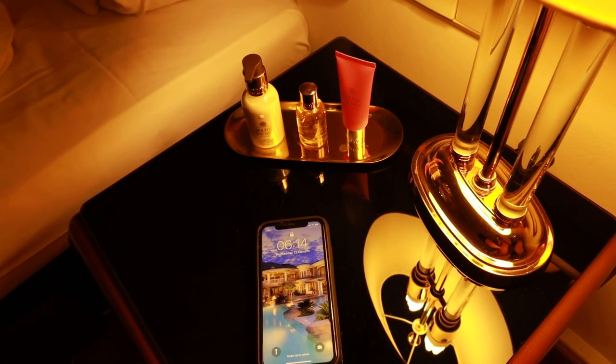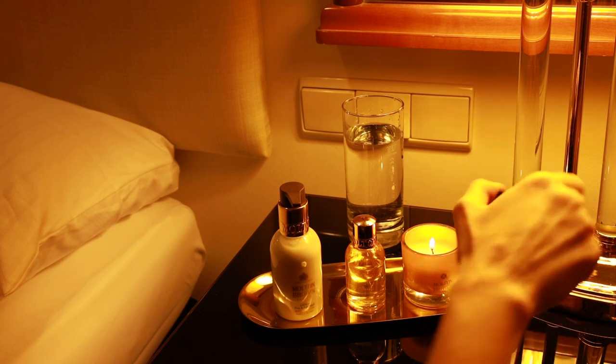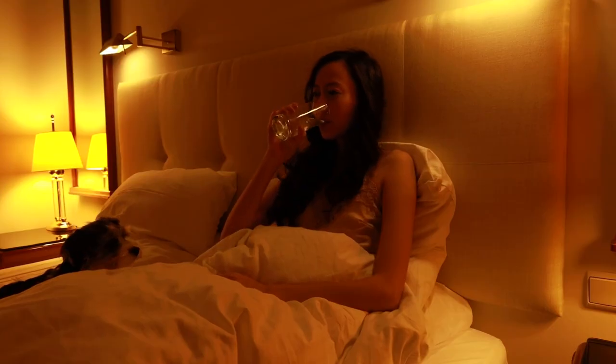Hello my lovelies! Today I have a morning routine video for you. I usually get up pretty early in the morning, around 6 a.m. I don't set any alarms and wake up naturally. I start my day by drinking water to hydrate and wake my body.